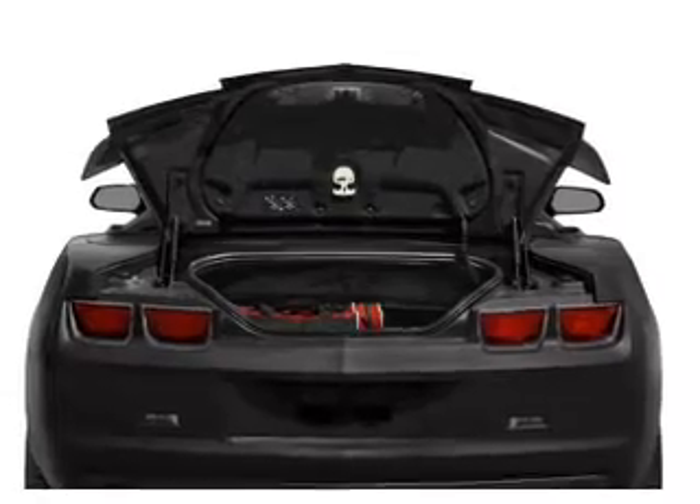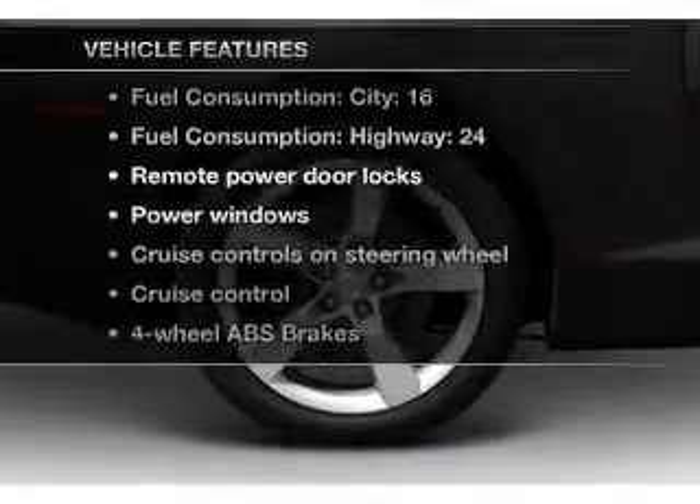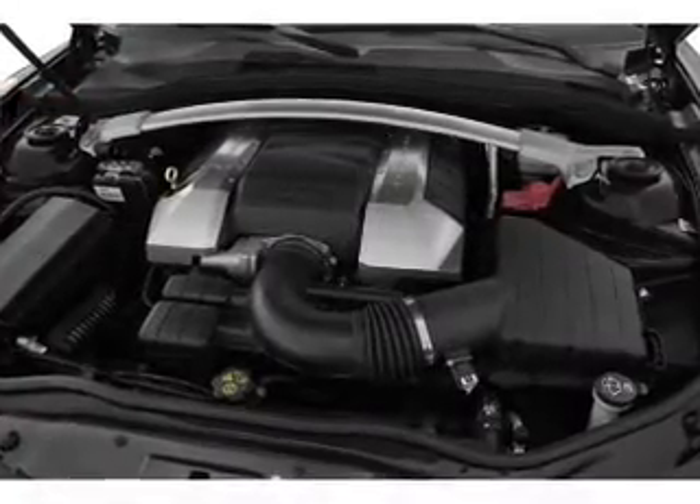Power and reliability are a great combination. This vehicle has both. Plus, enjoy these notable features that are included in this vehicle: air conditioning, power door locks, power windows, and power steering.